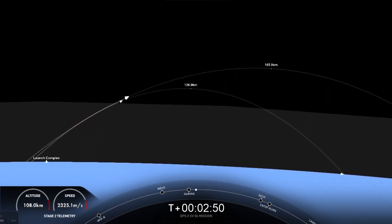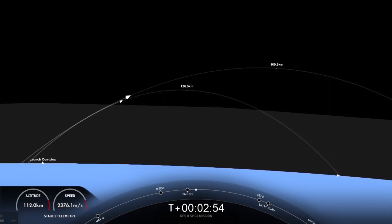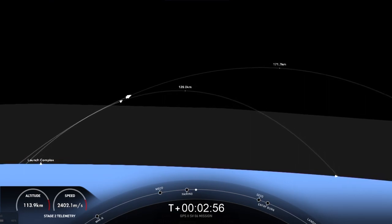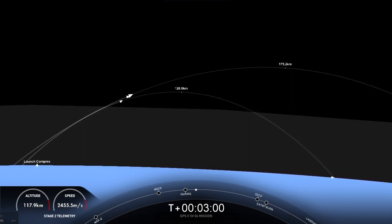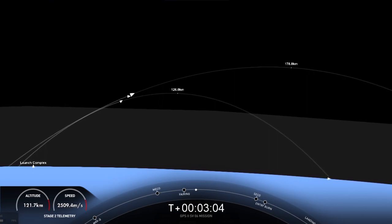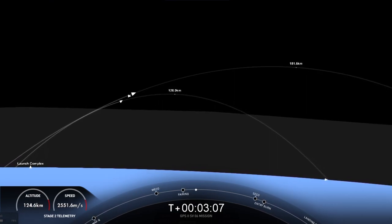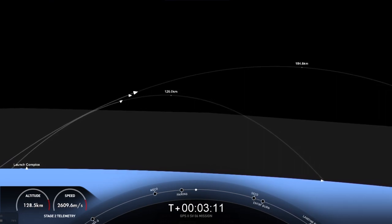Our first view of the GPS-3 SV6 payload. The view on the left-hand side of your screen is the first stage, and the second stage on the right-hand side of your screen. Now those fairings that we saw separate — another cool view there on the left-hand side of your screen. Acquisition of signal Bermuda. We will attempt to recover those fairing halves. They are flying for the first time today, and we'll attempt to retrieve them using our recovery vessel, Doug.